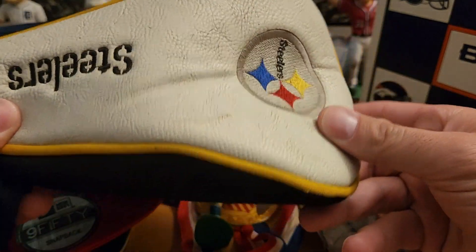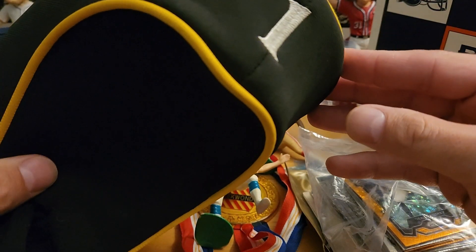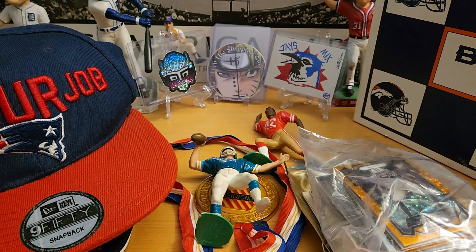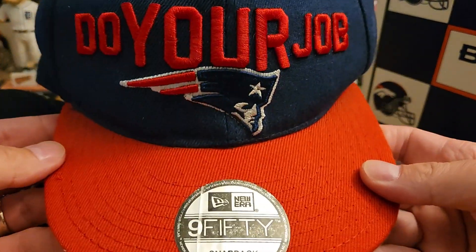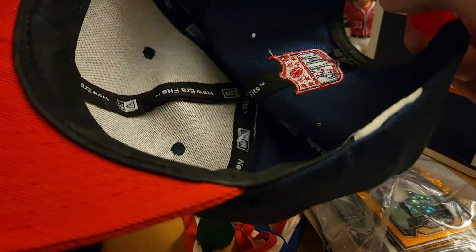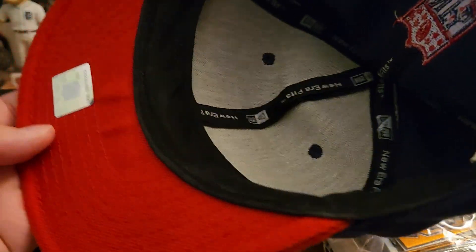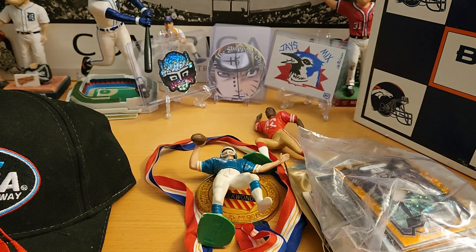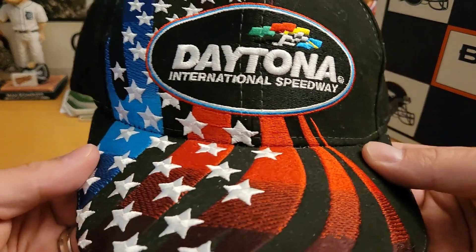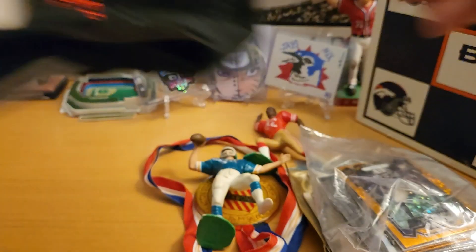We have a Pittsburgh Steelers club warmer — or club cover sock for a one wood. There's also a Patriots 'Do Your Job' hat that seems to be in pretty good shape, not much wear. And a Daytona International Speedway hat, also in pretty good shape — still has the cardboard inside. Pretty cool.